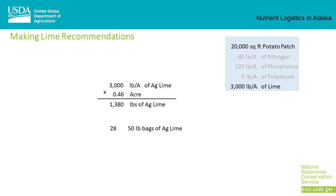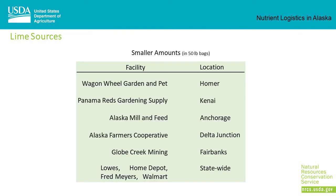In this case, the farmer plans on using ag lime. So 3,000 pounds per acre of ag lime times 0.46 acres requires 1,380 pounds of ag lime, and the farmer will purchase 28 fifty-pound bags. Sources for smaller amounts include Wagon Wheel Garden and Pet in Homer, Panama Red Gardening Supply in Kenai, Alaska Mill and Feed in Anchorage, Alaska Farmer Cooperative in Delta Junction, Globe Creek Mining near Fairbanks, and the big box stores — Lowe's, Home Depot, Fred Meyers, and Walmart — usually carry 50-pound bags of lime.